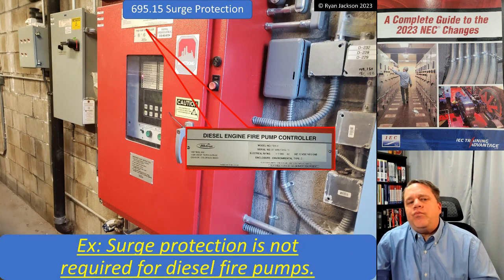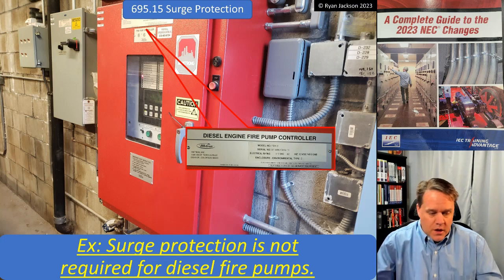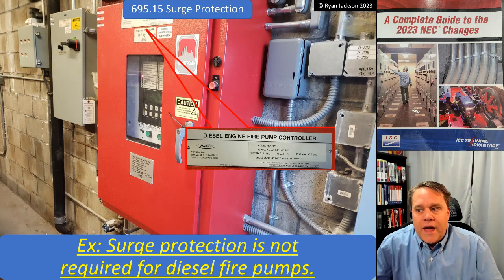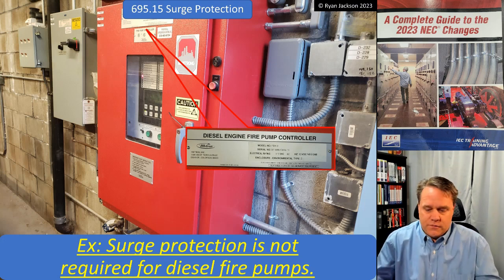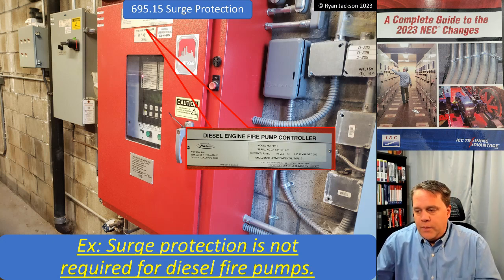New to this version of the code, it says surge protection is not required for diesel fire pumps. That seems kind of strange to me. When I was reading through the proposals, someone submitted a public input saying we need to add an exception for diesel fire pumps because, according to somebody they talked to, it voids the warranty if you put surge protection on a diesel fire pump. That's what this individual wrote in the proposal, and the code-making panel said okay, let's put an exception in for diesel fire pumps.